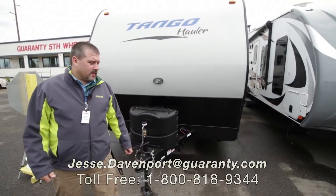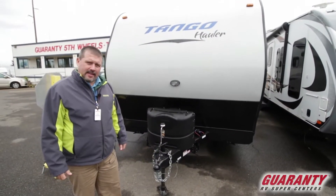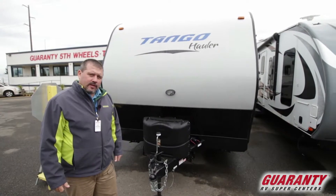Hey guys, this is Jesse from Guaranty RV Super Centers. Today we're going to take a look at a 2018 Tango. It's a 27 footer, just came in trade.